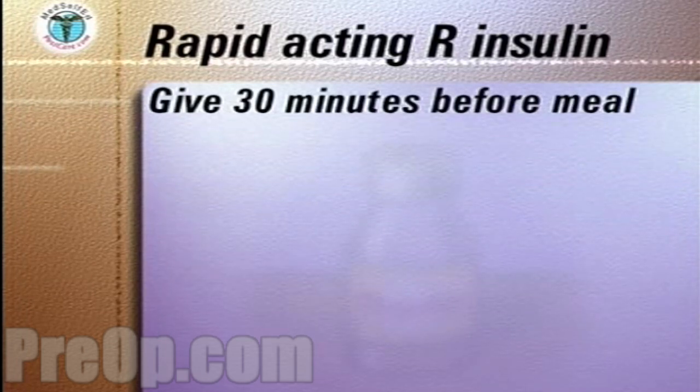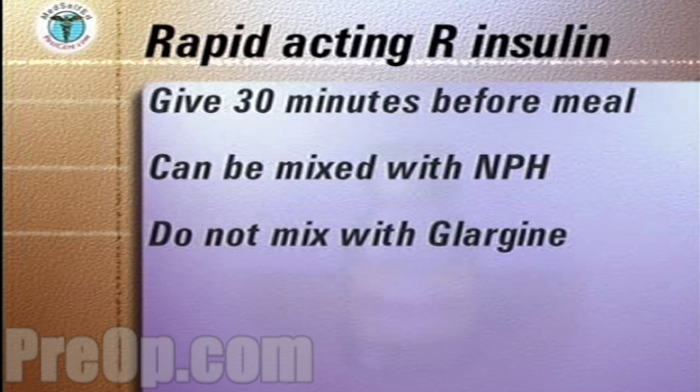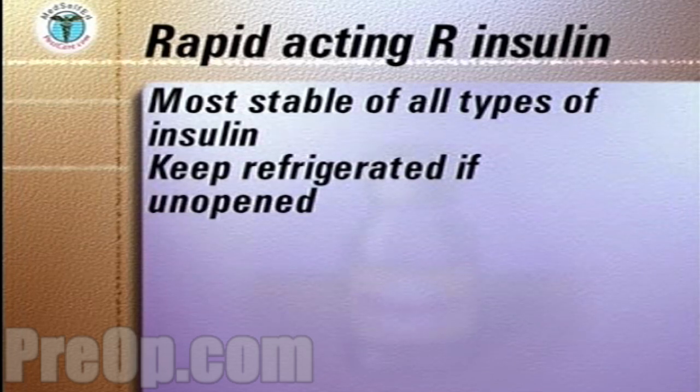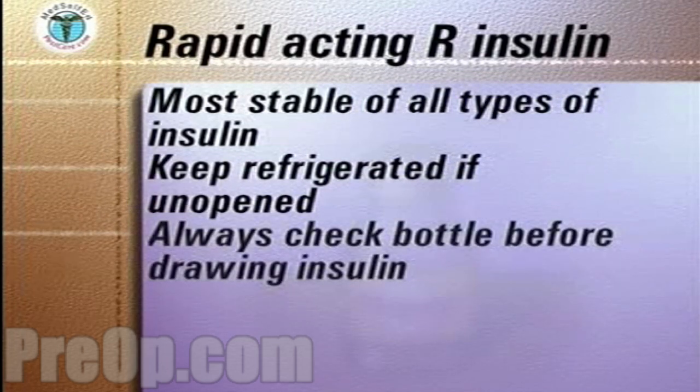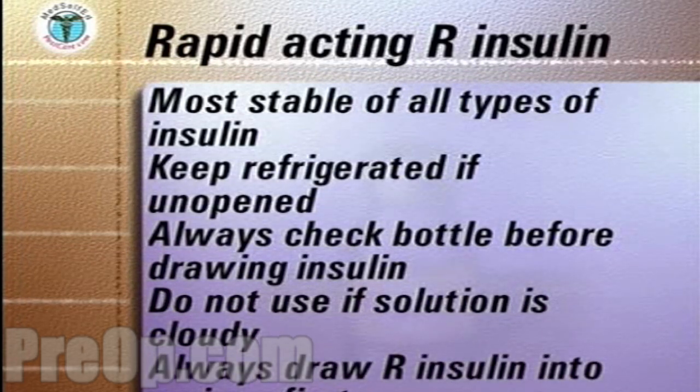Regular insulin is usually given 30 minutes before a meal. It can also be mixed in the same syringe with longer acting NPH, or given separately immediately after each other. Glargine cannot be mixed with it. Regular insulin is the most stable of all the different types of insulin, but unopened, regular insulin is best refrigerated. Always check the bottle before drawing up the insulin. If the solution is cloudy, discard the bottle. If you are mixing regular with a longer acting insulin, always draw up the regular insulin first to maintain the purity and clarity of the regular solution.